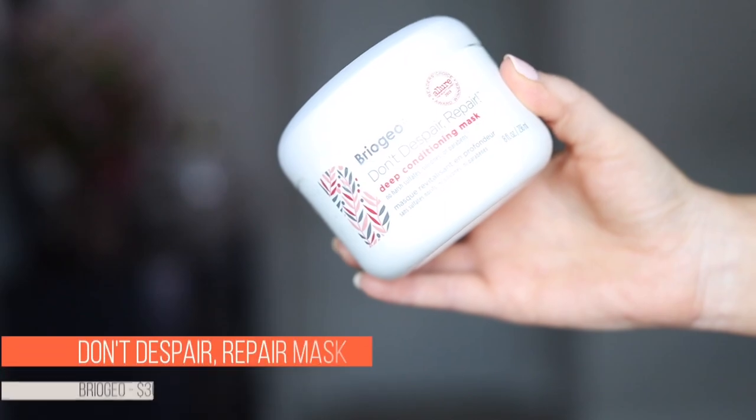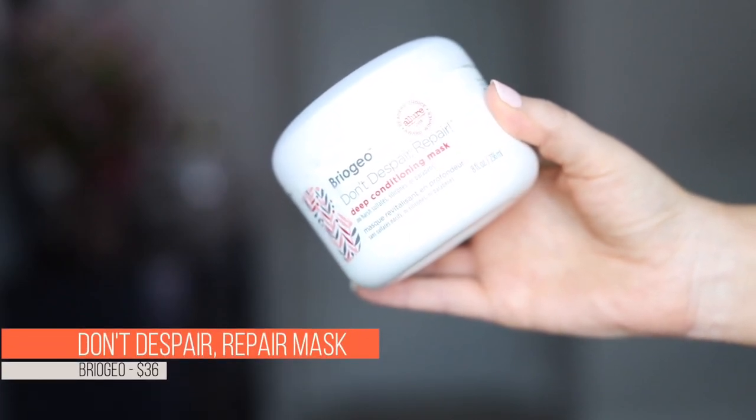The second hair care favorite I have is also actually an empty — this thing is done. It is the Briogeo Don't Despair Repair Deep Conditioning Mask. I love this, and it is empty because I have been using it as my conditioner every time I wash my hair because it makes my hair so soft and so beautiful. I'm in love with how soft my hair feels when I use this mask as my conditioner. I already bought two more of these from Sephora, and they're on the way because I never want to have to run out of this again. It is that good.